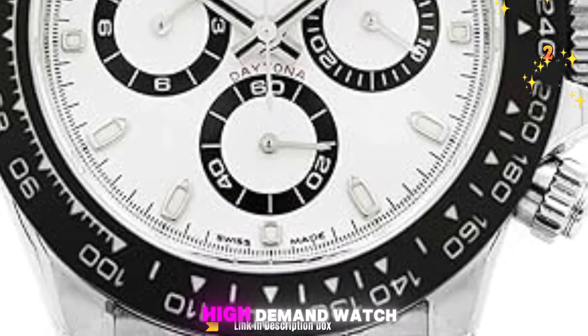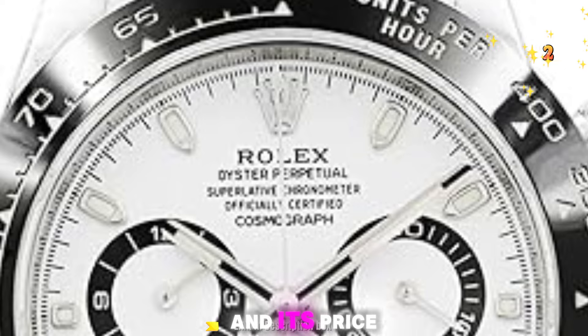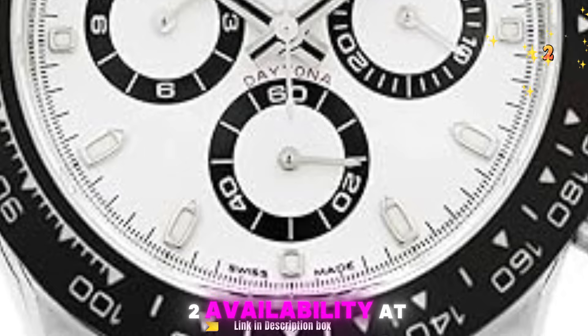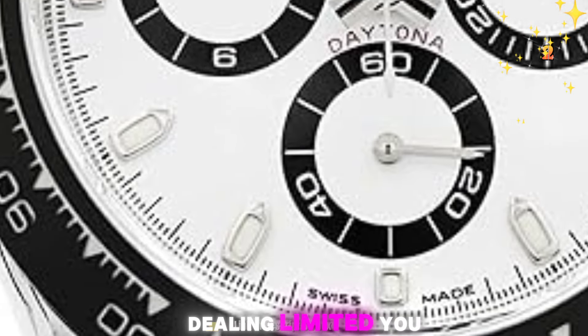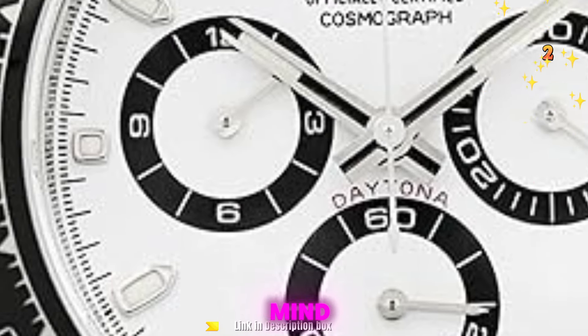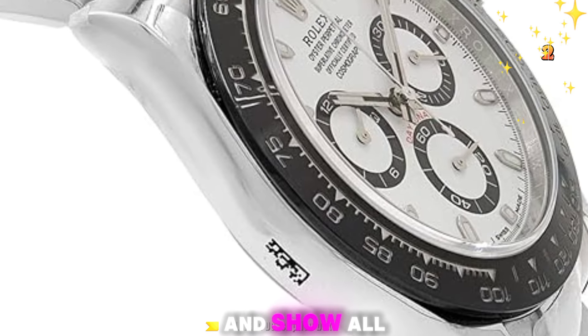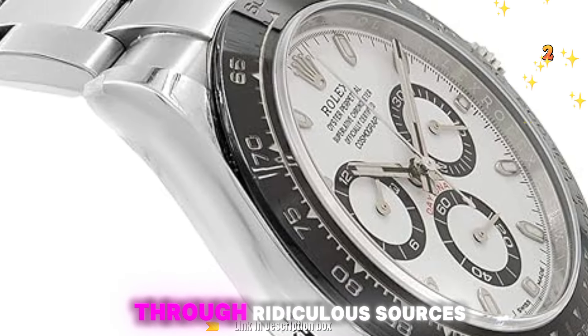The Rolex Daytona is a high-demand watch, and its price reflects its exclusivity. Be prepared for a significant investment. Availability at authorized dealers can be limited due to high demand. Consider exploring pre-owned options, but ensure authenticity through reputable sources.